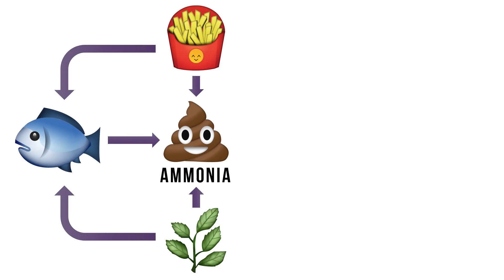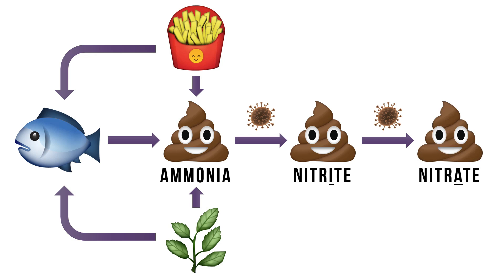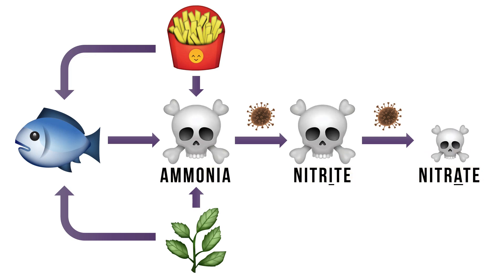The fish eats stuff and produces ammonia. Luckily, we have our beneficial bacteria number one, which will eat the ammonia and convert it into nitrite. And then we have our beneficial bacteria number two that likes to eat the nitrite and turn it into nitrate. Really, they should be death symbols because ammonia, nitrite, and nitrate are actually all toxic to the fish. The icons for ammonia and nitrite are a little bit bigger because they're really toxic to fish.